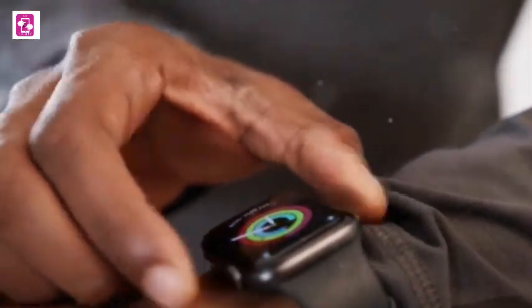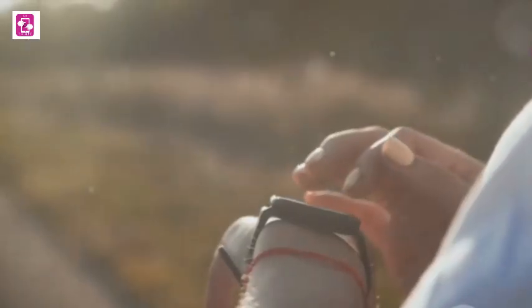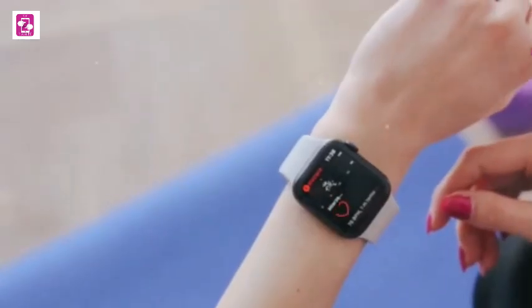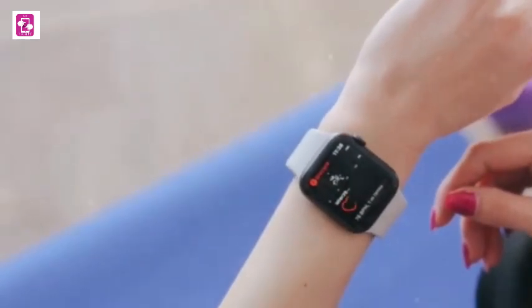Finally, at the number one spot we have the global version Redmi Watch 4 Ultra. Xiaomi has been killing it in the value game, and the Redmi Watch 4 Ultra is the culmination of their efforts. This smartwatch offers an insane amount of value for its price — a stunning AMOLED display and advanced health and fitness tracking features with a premium design.